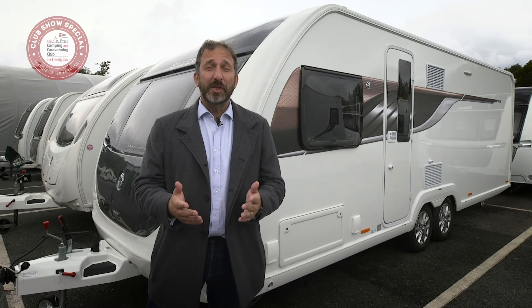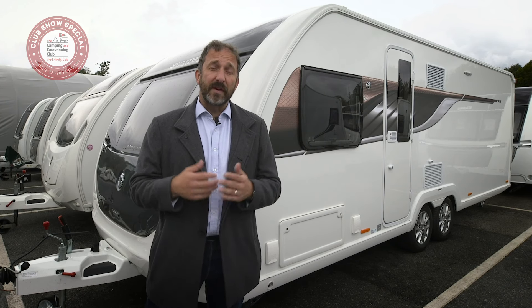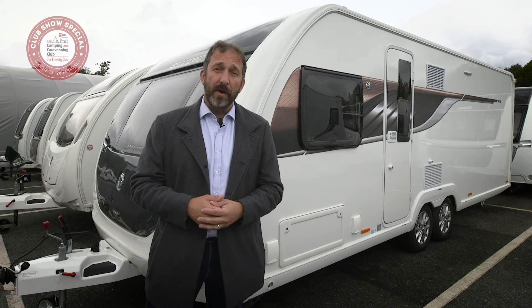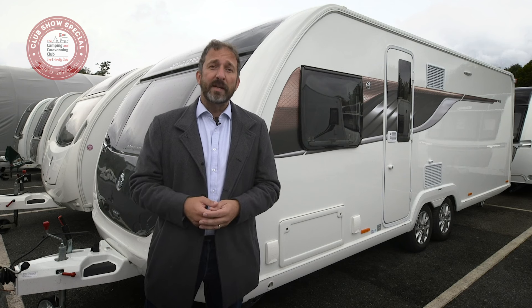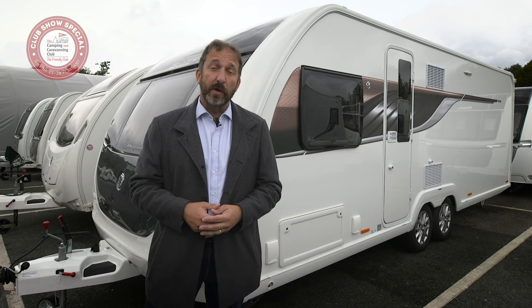Finally, tip number ten: don't be shy of DIY checks. There are things that you can do to your caravan yourself. Check your road lights every time you hitch up and get ready for the road. Give the bodywork a regular clean and polish. And don't forget to check your tyres. Here's our video on how to care for your caravan's tyres.